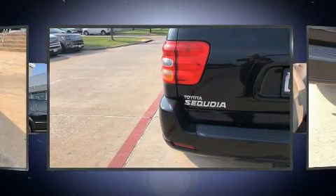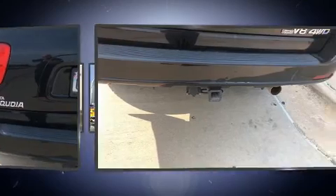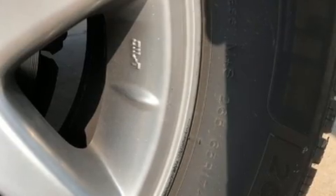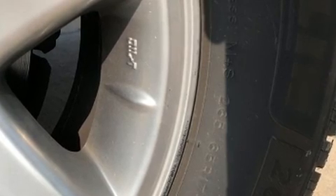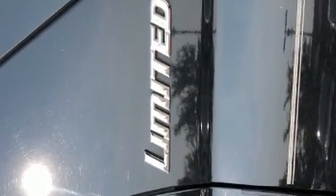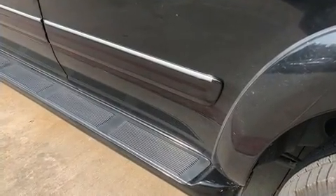It includes leather upholstery, a power seat, a trip computer, fully automatic headlights, skid plates, a trailer hitch, a roof rack, and cruise control. Passengers in the third row enjoy seat-back reclining functionality, providing an extra level of comfort and convenience.